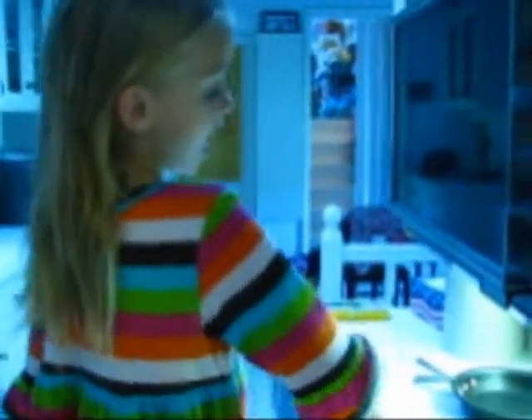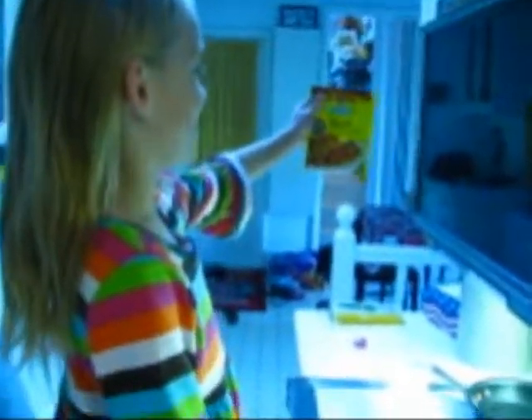What are you making? I am making tacos! Tacos!